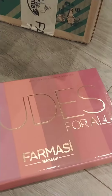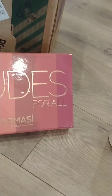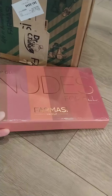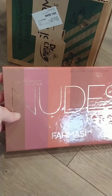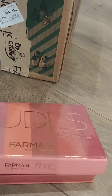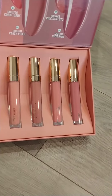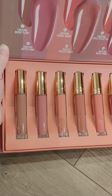We always have incentives every month, and so this is a set of six nude lip glosses — they're so gorgeous. This is usually like $100; each one is $16.50, and the whole set is $99. I got it for $20 because I hit a certain rank. So each of these lip glosses for me was less than $5 — that's amazing.